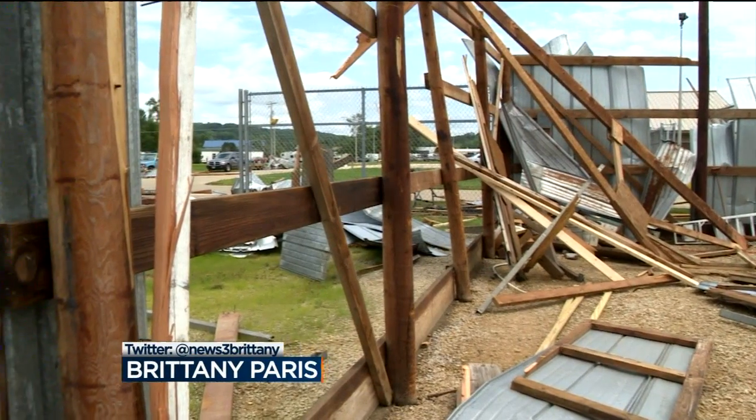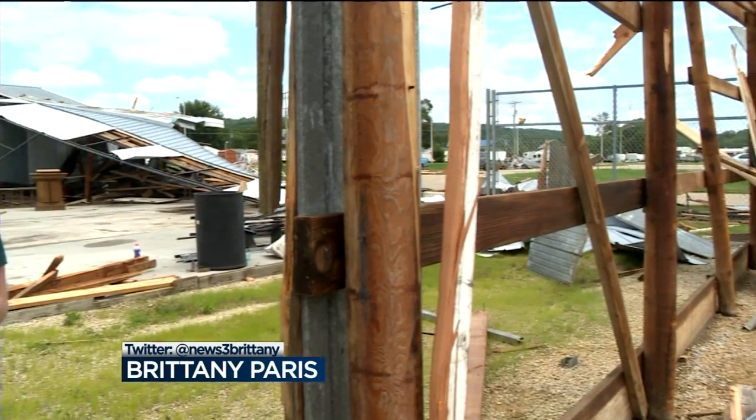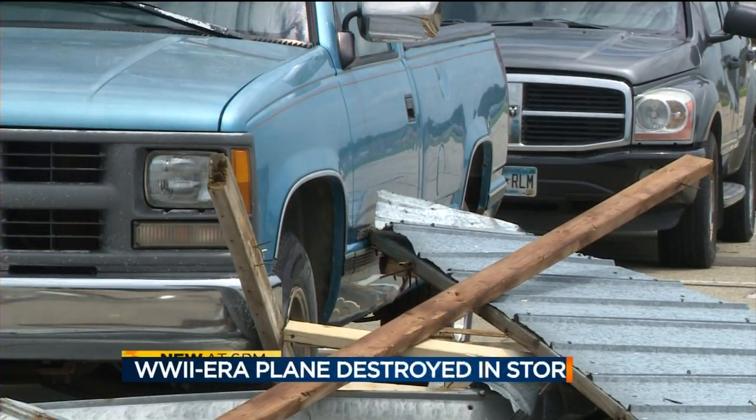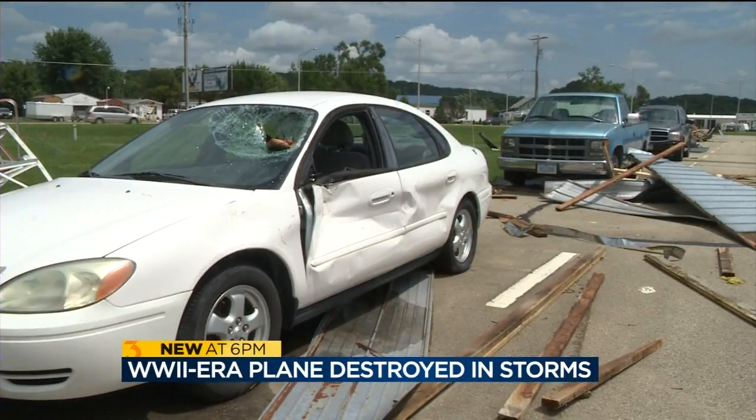When storms rolled through Prairie du Chien, they ripped through the town's airport, taking down these hangars and with them, a piece of history. This is the damage a fierce storm barreling through the small town left in its wake. A whole bunch of wind crashing — it was green outside. It was very scary.